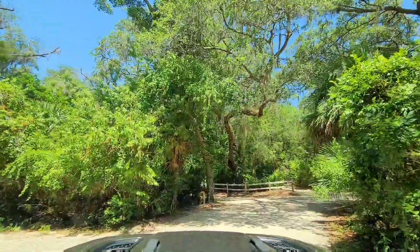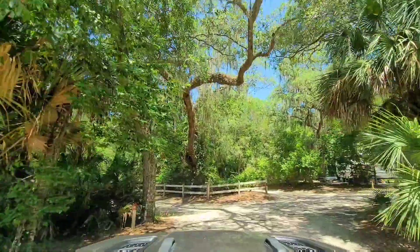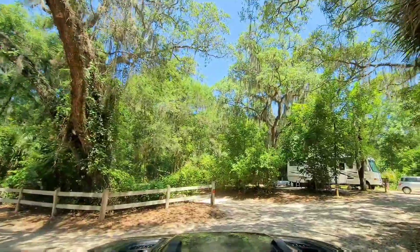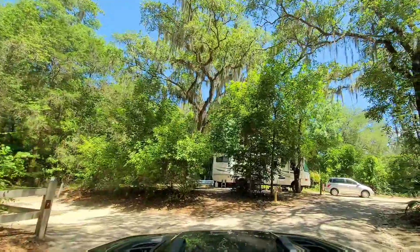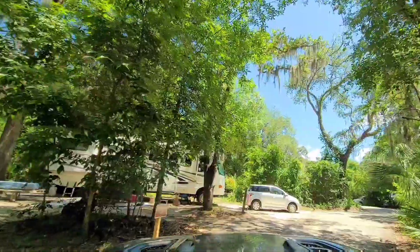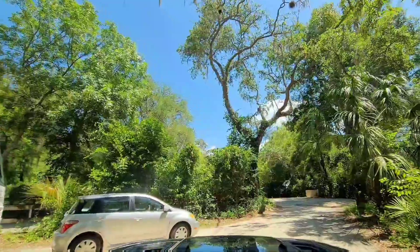This is like a mini loop. Site 5 is small — they're for smaller campers. 6 on the left, 7 on the left. 8 is the campground host. There are 2 campground hosts total.